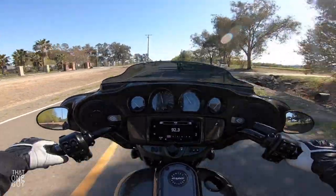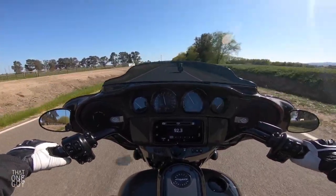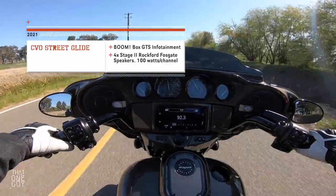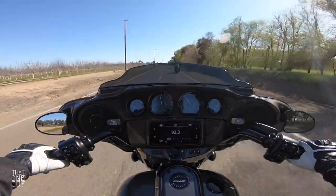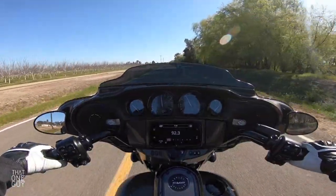We've got the Boom Audio here on this bike, and we're not gonna test it out because I don't want a copyright hit on this video. But you can see two speakers that actually have what looks like a midrange and a tweeter inside each of them, and then you've got speakers on the bags.